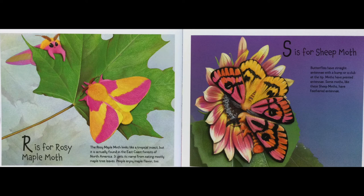S is for Sheet Moth. Butterflies have straight antennae with a bump or club at the tip. Moths have pointed antennae. Some moths, like these Sheet Moths, have feathered antennae.